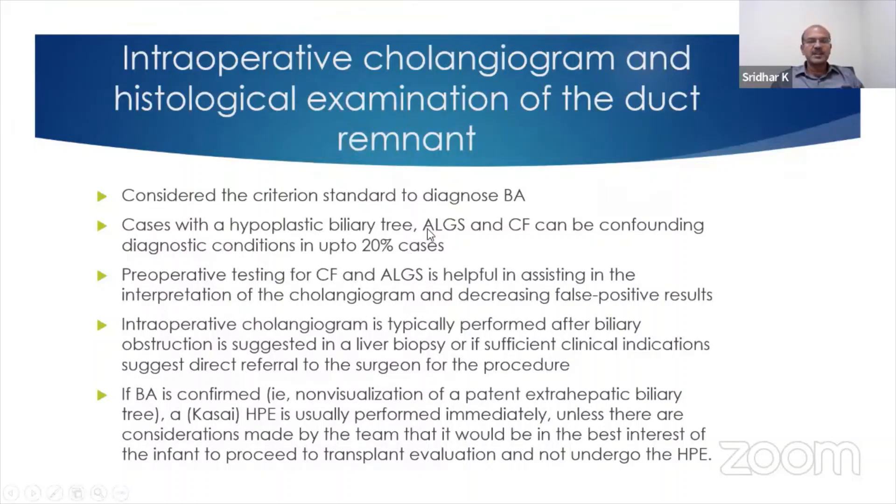Cases which have a hypoplastic biliary tree, like Alagille syndrome and cystic fibrosis, can be confounding in up to 20% of cases. So it's important that you rule out these two conditions before you actually take the patient to the OT.